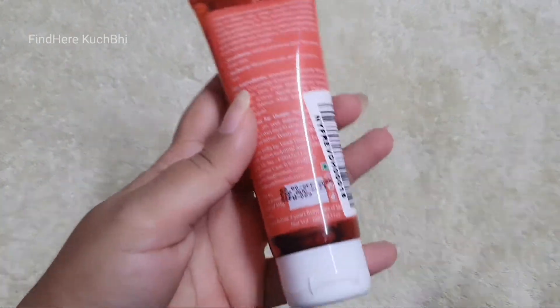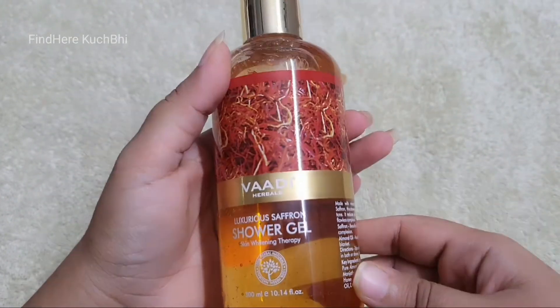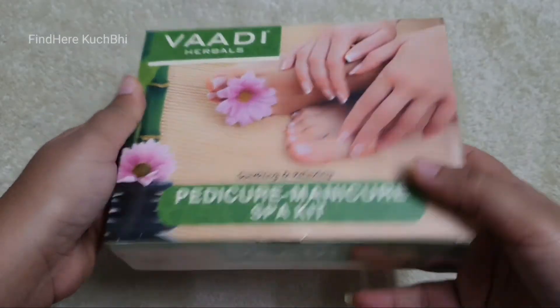I also picked up a strawberry scrub face wash, a shower gel, a saffron shower gel, and a pedicure care kit.